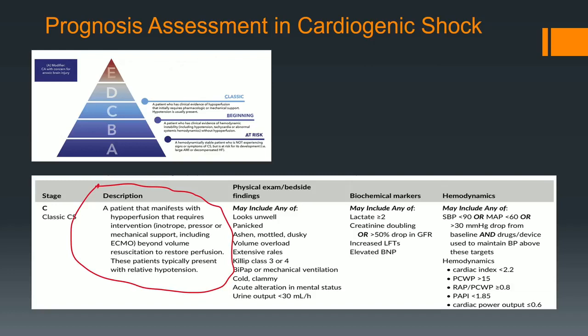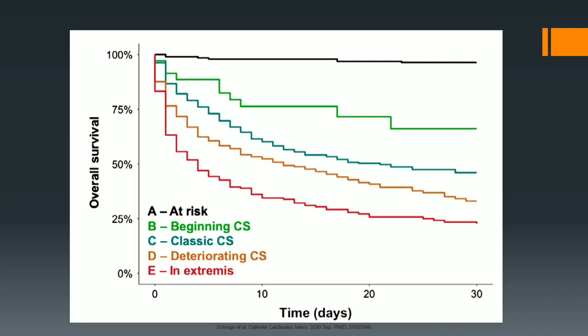The bottom line is when you get to Stage C — hypotension requiring intervention, patient looks unwell, extensive rales, BiPAP, cold and clammy — it's C. Let's do something. As we go along and people use this more for research, maybe we'll be able to get to the point where it also says: when you get to a certain stage, do a device or do something else. Use your common sense. When they're in Stage E, look at the mortality rate — it escalates immediately.